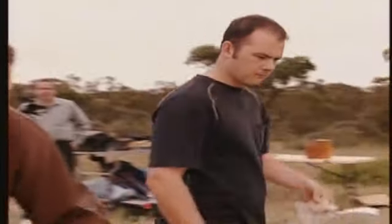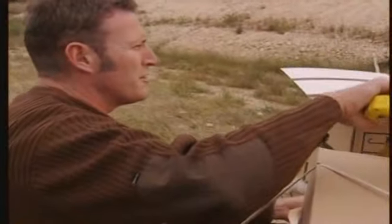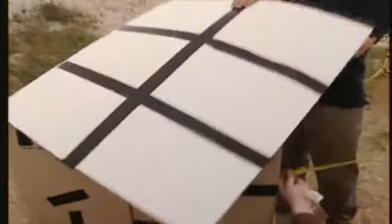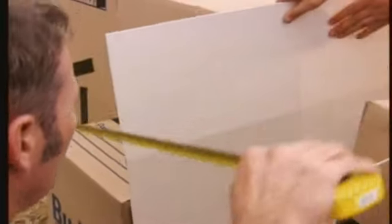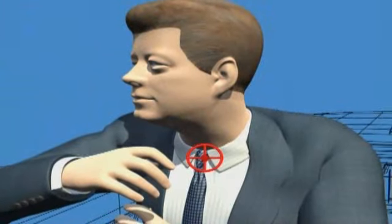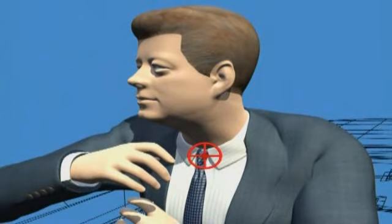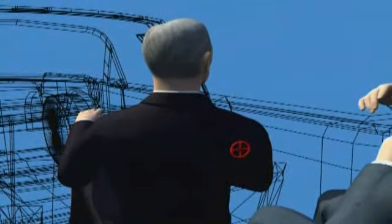A witness board is placed 60 centimeters from the exit of the block. This white card will record both the height of the bullet strike and the angle or yaw of the bullet. The House Subcommittee in 1978 determined that the distance from the Kennedy throat wound to the Connolly back wound was 23½ inches, or 60 centimeters.